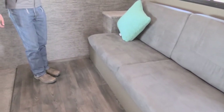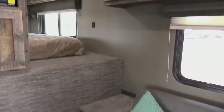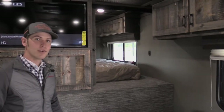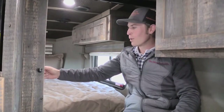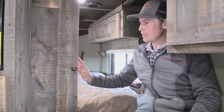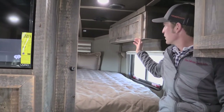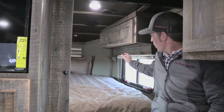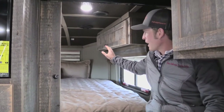Leading up through the bunk area we've got two steps, which are very helpful for most customers getting inside the bed. Here in the bunk area we've got a pull-out pocket door — a very nice feature — with a California three-size bed.